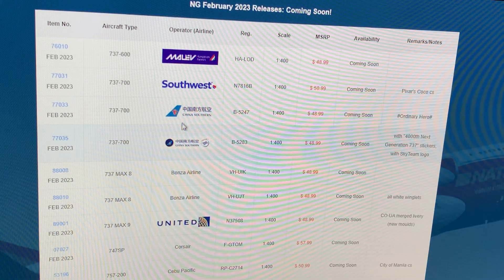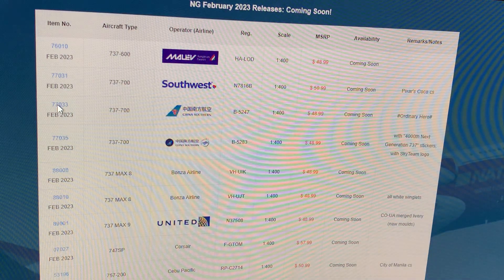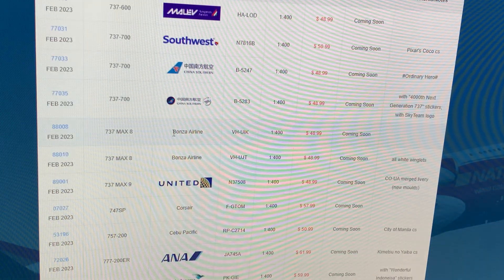Next up: China Southern 737-700, registration Bravo 5247, in the Ordinary Hero livery. It's just a regular airplane. If you guys are Chinese collectors who need this, go for it. I won't be getting that.